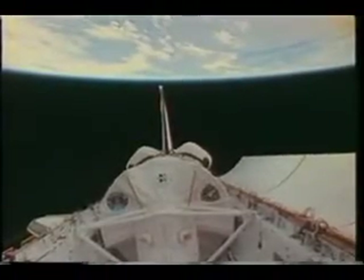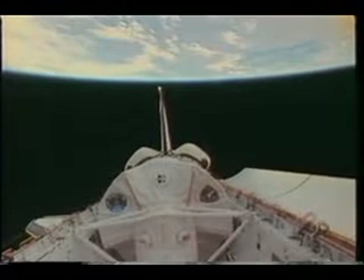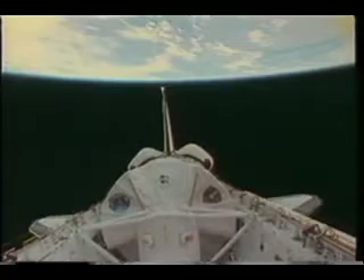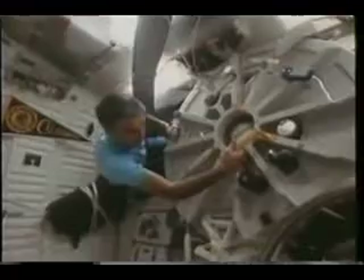We opened the payload bay doors about two hours after launch to reveal just a spectacular view of the Earth. We also have a clear view of the Spacelab in the payload bay. The Spacelab was affectionately deemed 'slave quarters' about halfway through the mission. After we had configured the orbiter for space activities, we got to work activating the Spacelab. We spent about two hours checking out the environmental control system, the computers, and the communication systems. You'll see Sid as he heads back across the tunnel to get into Spacelab.